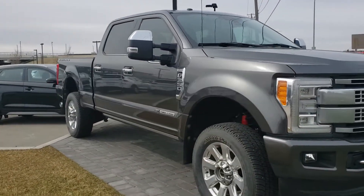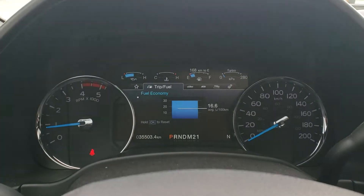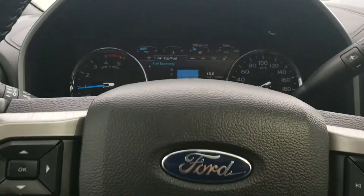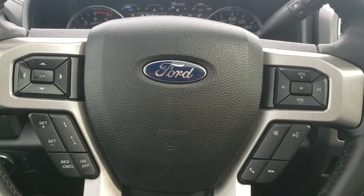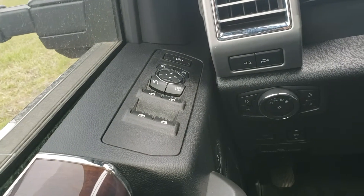This vehicle is sitting on 35,503 kilometers. Here on your steering wheel you have your media control, voice command, cruise control, power locks, power windows, and foldable side mirrors.